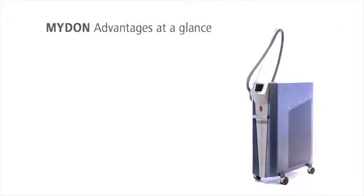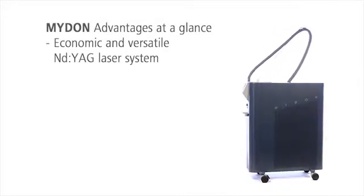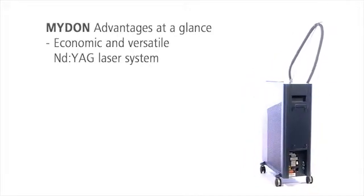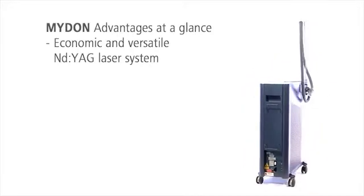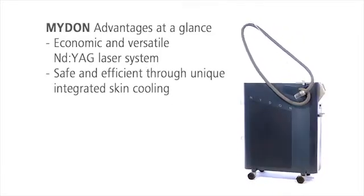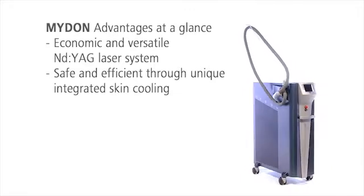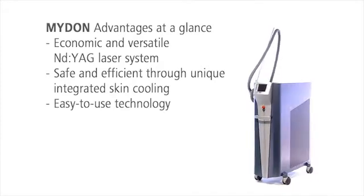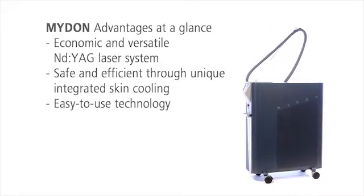Midan is one of the most versatile ND YAG laser systems on the market. Midan offers decisive benefits: the wide range of treatment options makes it flexible and therefore profitable. The integrated skin cooling protects the skin and allows very effective treatments. Midan can be operated easily and safely thanks to its easy-to-use technology.